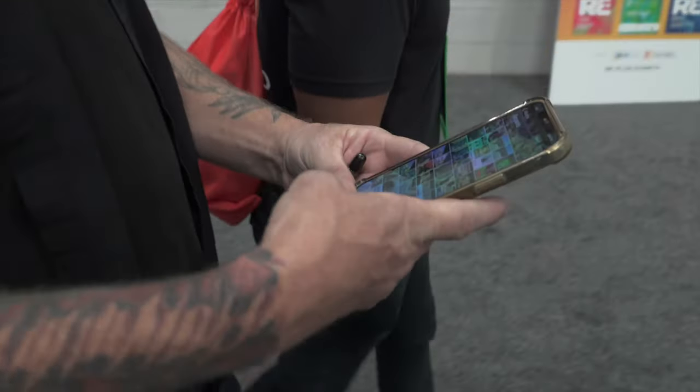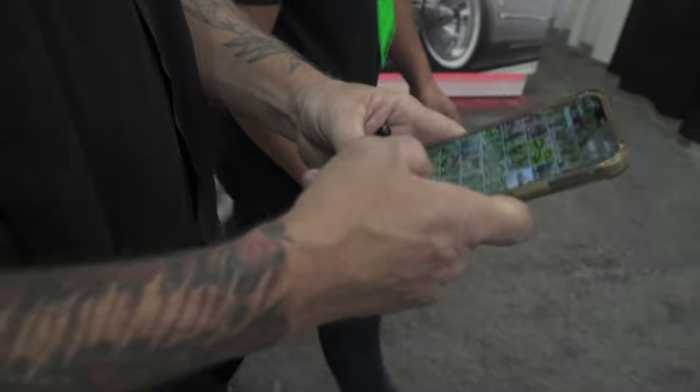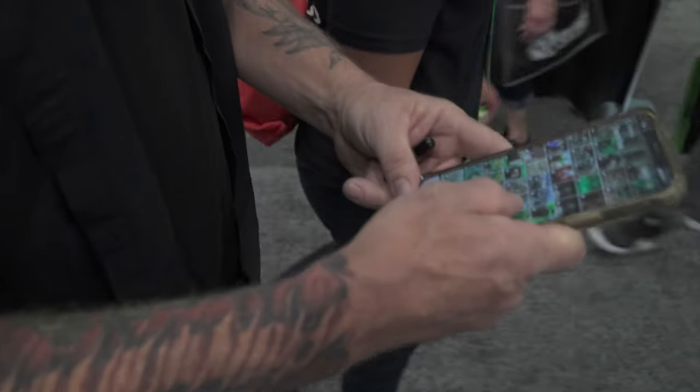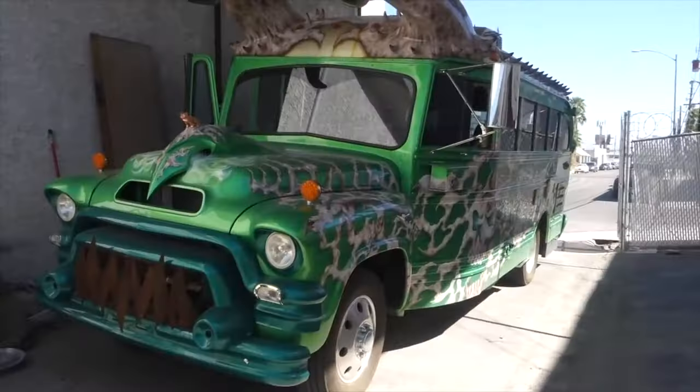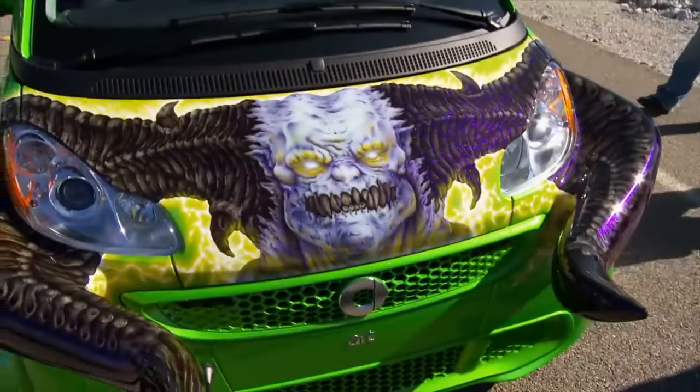The Batmobile is in the favorites — of course the Batmobile's gonna be in the favorites for sure. What's your favorite paint job, or a favorite couple of paint jobs? Everything that's mine. Okay, nice — everything that's mine, I love.